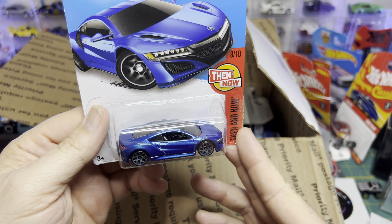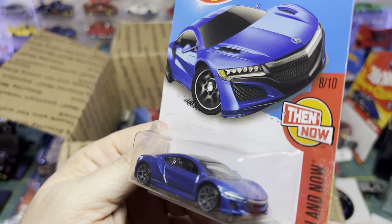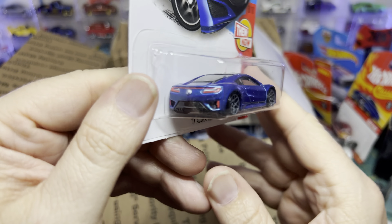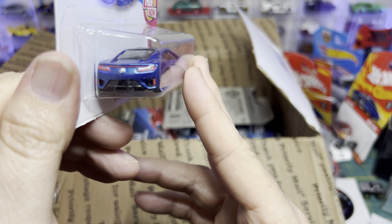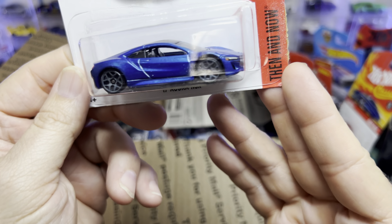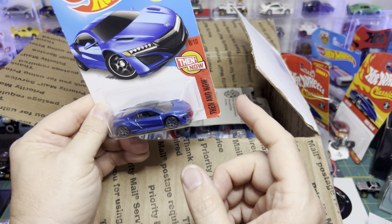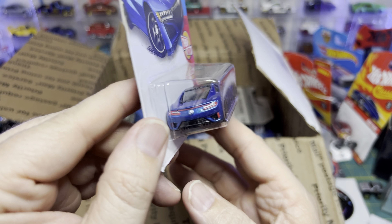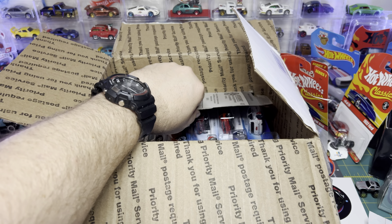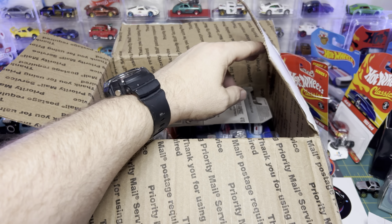The Acura NSX in blue — I have the black and white, I don't have the blue. So that'll be a great addition. This is then and now, but the nice thing is they did full detail: taillights, the Acura sign on the back, headlights, the Acura sign on the hood. This is, in my opinion, full detail — even though there's no tampos on the side or top. This makes the cars look so much nicer when you have that full detail. When you don't have taillights and you look at the back of the car, the car looks washed out.